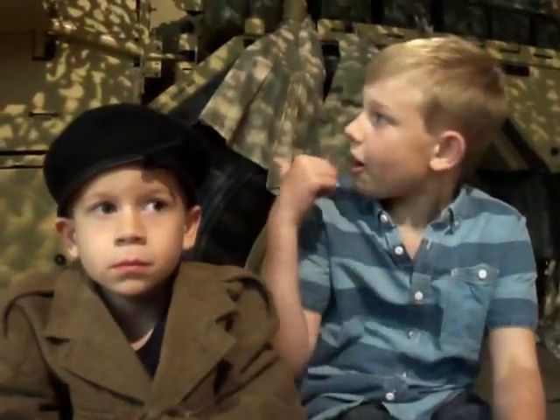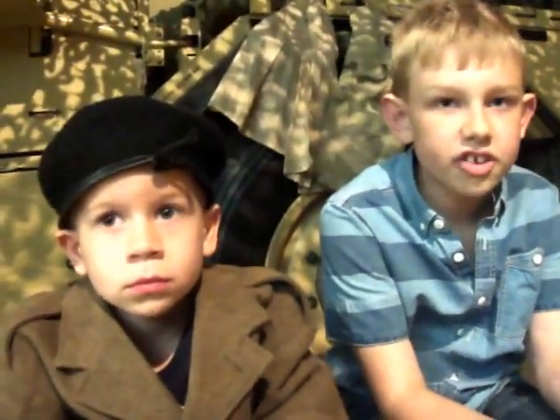This vehicle behind me is called the Jackal. It is good in the desert, manoeuvrable and very fast. And it looks awesome. Come take a look around it with me. See what you think.